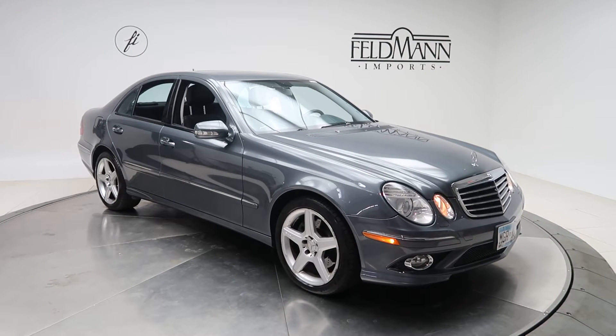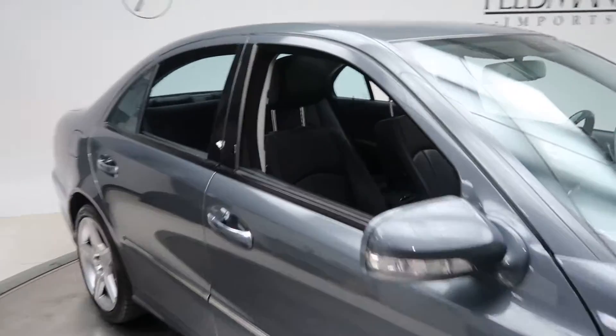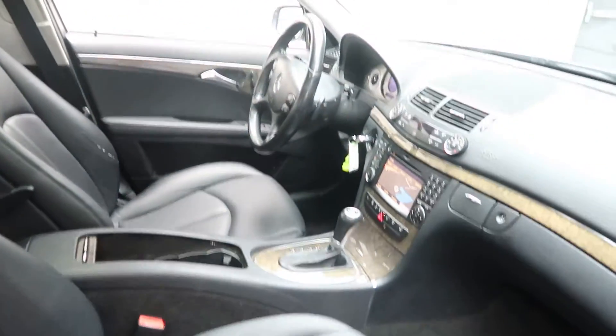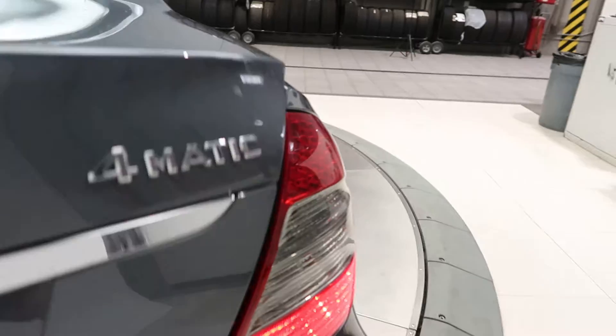This one has 18-inch five-spoke AMG wheels. Black MBTX interior. Sunroof. E350 4Matic badging.